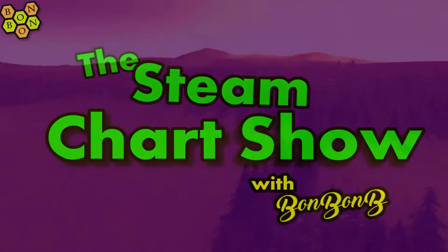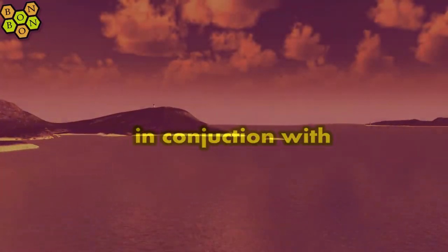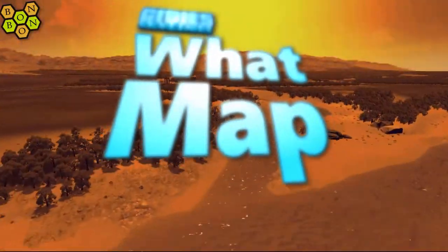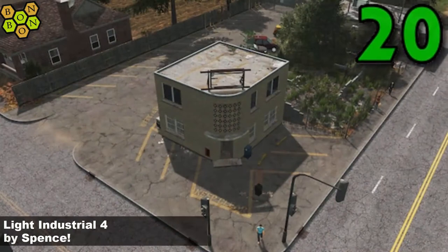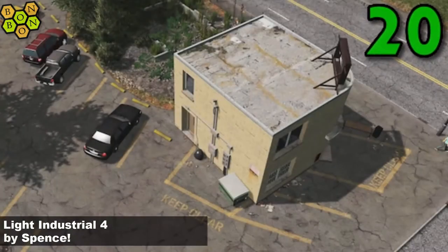Hello and welcome to the Sting Weekly Chart Show with me, BombonB. I'm BombonB, you're very very welcome. It's the 2nd of November 2019. On this week's chart at number 20 it's Light Industrial 4 by Spence.